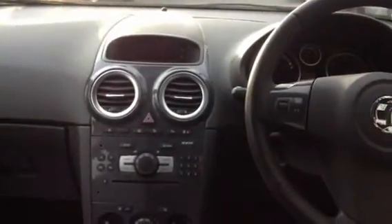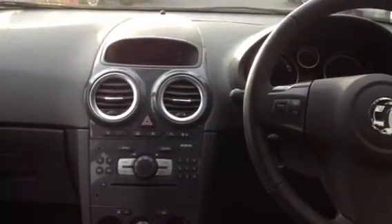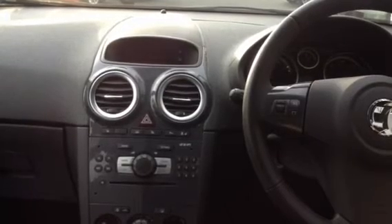In the centre console you have a display which will show the date, the time, the temperature and any radio station that you're listening to. It will also display any other settings that you wish to view.